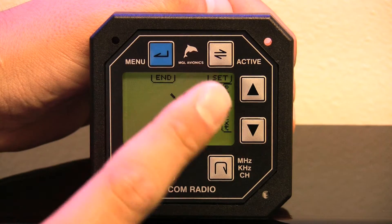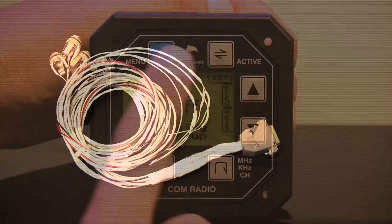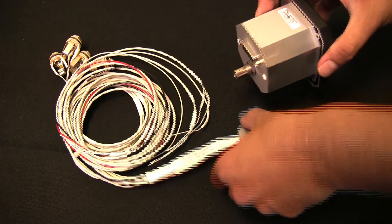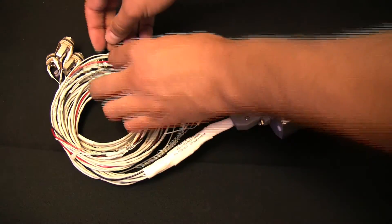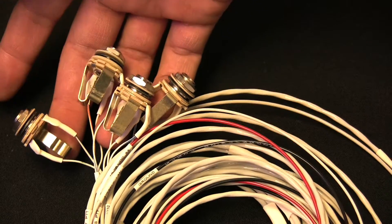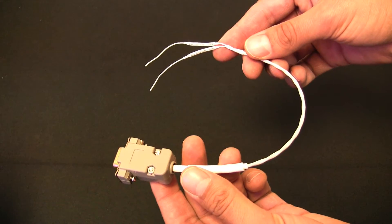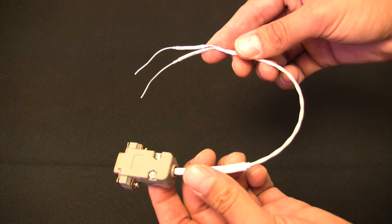The menu key accesses the setup of the V10 radio. Let's look at some other components. We have an available two-place wiring harness that includes all the connections required to plug a couple of headsets into it. This pre-made harness will cut installation time down dramatically. And if you are interfacing to an MGL Avionics EFAS, this little inexpensive pre-made RS-232 connector will complete the harness.